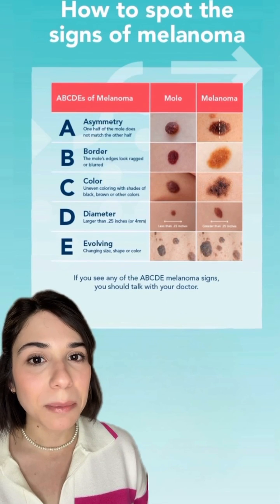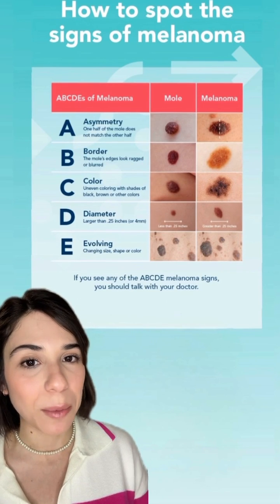As time went by, it got to this size. In my case, not only did it grow, but the mole also became deformed, changed color, and on top of that I had a lot of discomfort such as itching and irritation.